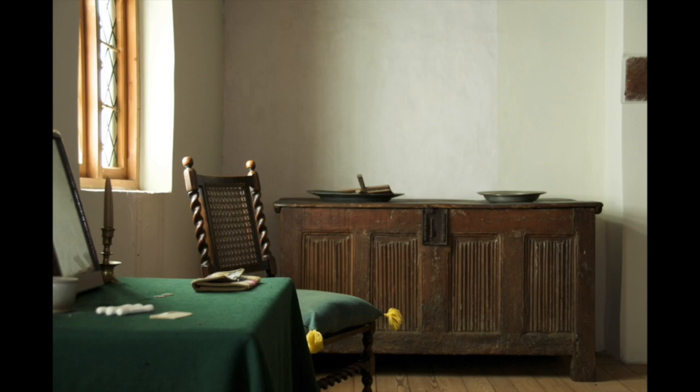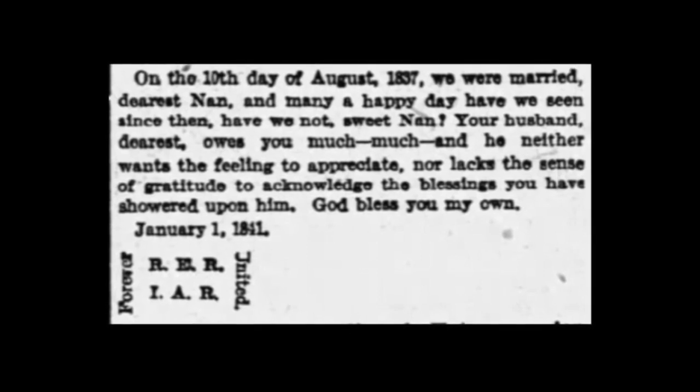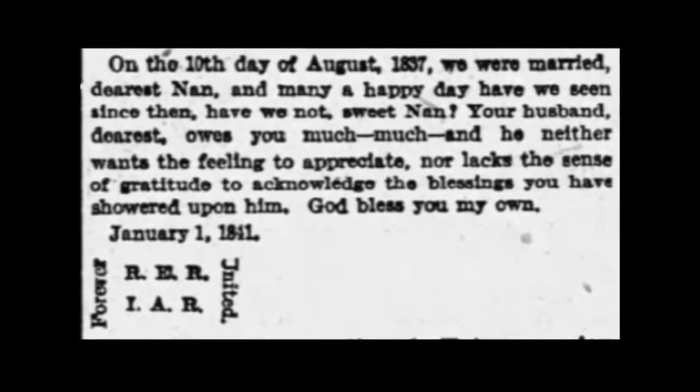We recently discovered a description of Bacon's Castle printed in the Baltimore Sun in 1906, and thanks to this we know where the poetic glass came from — it was originally in a window overlooking the front of the castle grounds from a room historically used as one of the main bed chambers. Although only this pane survives, we know from the newspaper account that there was at least one other love letter on glass from Dr. Robinson to Indy from New Year's Day 1841. His little signature at the bottom featured their initials within the words "Forever United." Sadly, Indiana died later the same year — she was the last descendant of Arthur Allen to call the castle home.